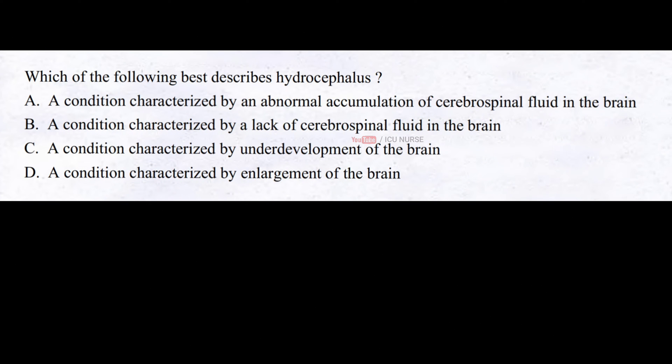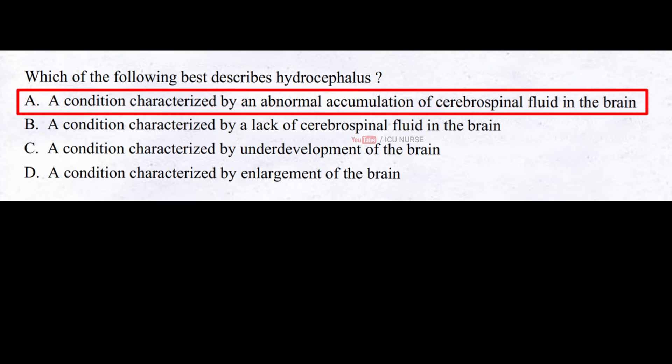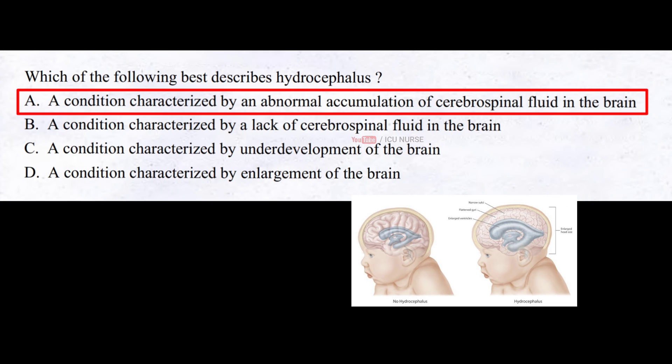Which of the following best describes hydrocephalus? A. A condition characterized by an abnormal accumulation of cerebrospinal fluid in the brain. B. A condition characterized by a lack of cerebrospinal fluid in the brain. C. A condition characterized by underdevelopment of the brain. D. A condition characterized by enlargement of the brain. The correct answer is A. Hydrocephalus is a condition characterized by an abnormal accumulation of cerebrospinal fluid in the brain.